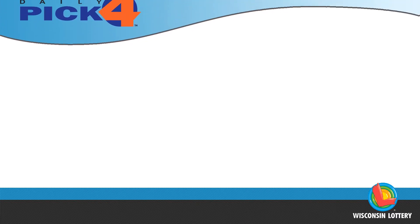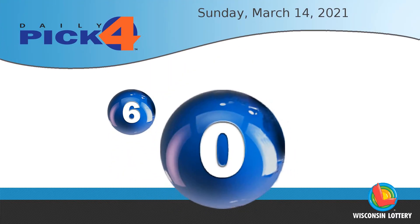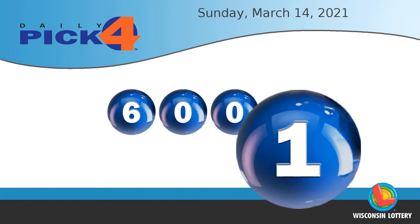The Pick 4 numbers are six, zero, zero, one.